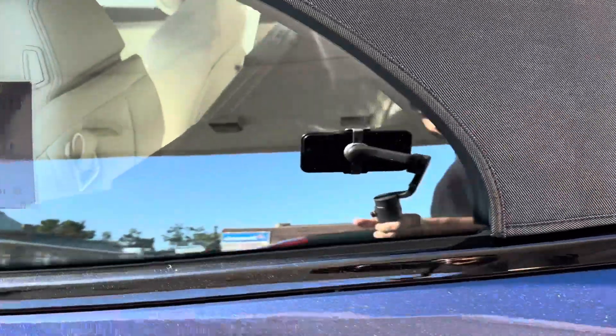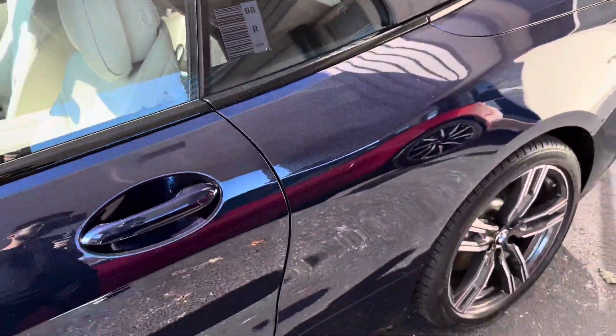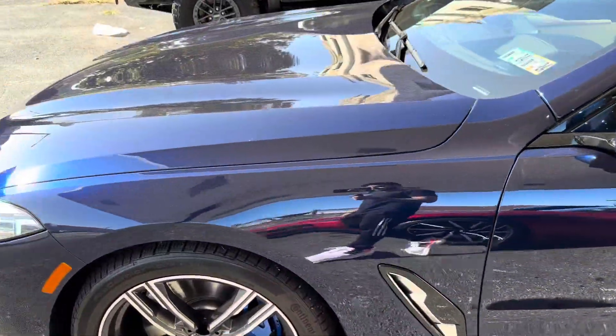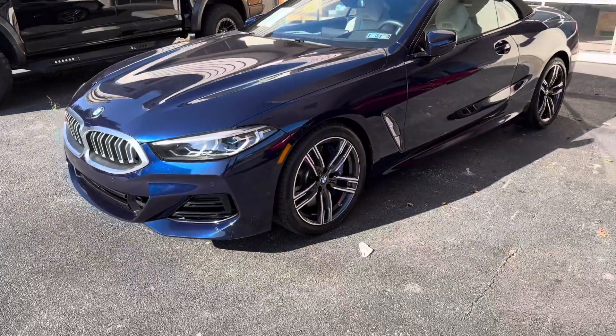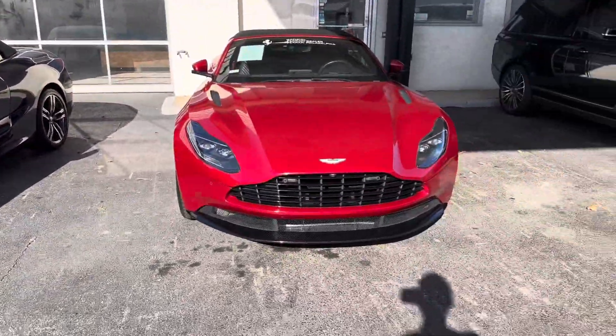You do get rear seats. That's it for this review. Thank you so much for watching — let me know what you think of this. Would you pick this 840i, or this Aston Martin right here?